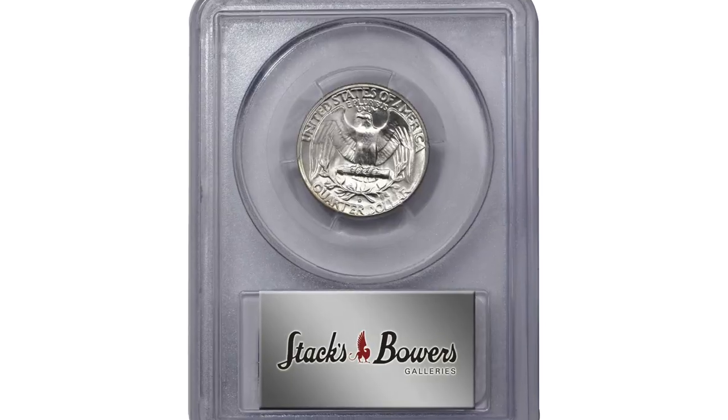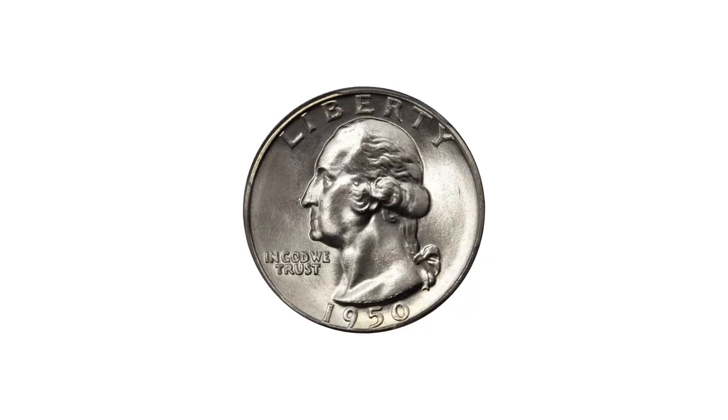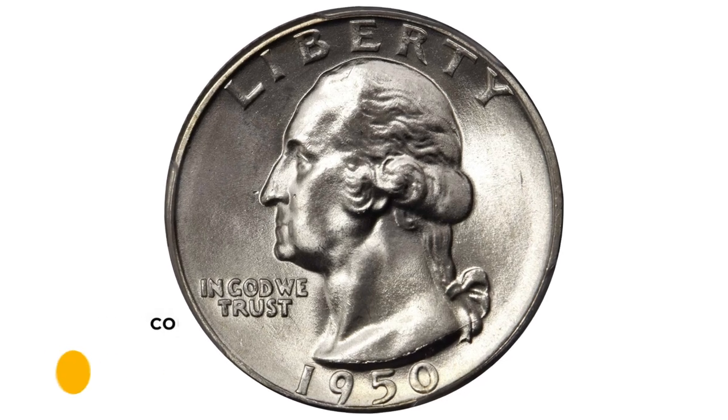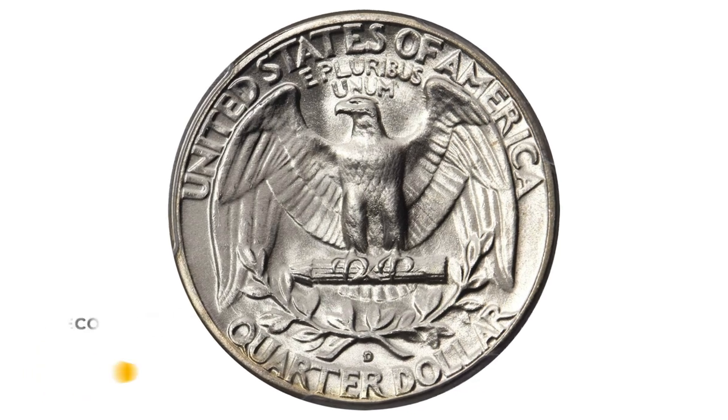If you have such rare quarters or other coins you want to sell, watch this video until the end and I'll show you where you can advertise them for sale. This superb gem ended up selling for $22,800 at Stack's Bowers auction.